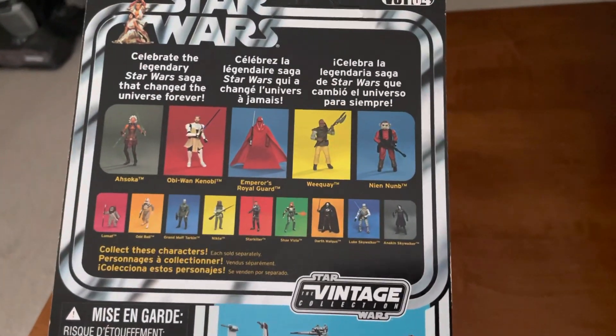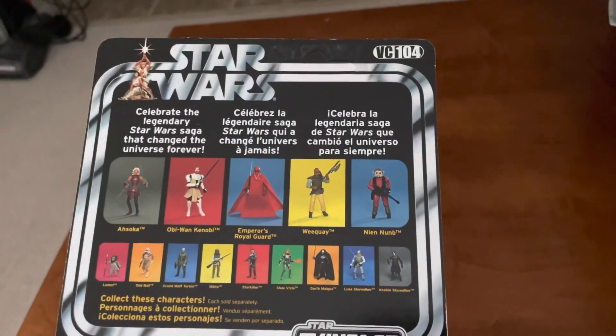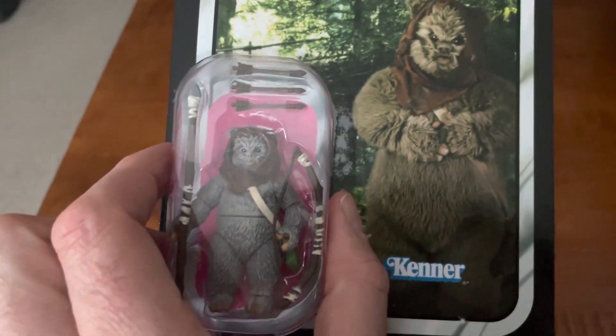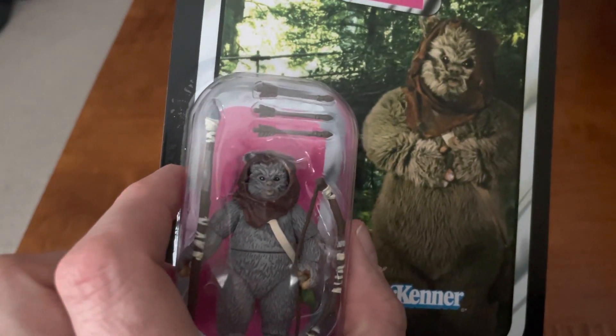Beautiful back of the card. There are a couple on here I don't have. It's VC104 — Lumet. Looks like a great figure. It looks pretty accurate too. They even kind of get the face pretty good.